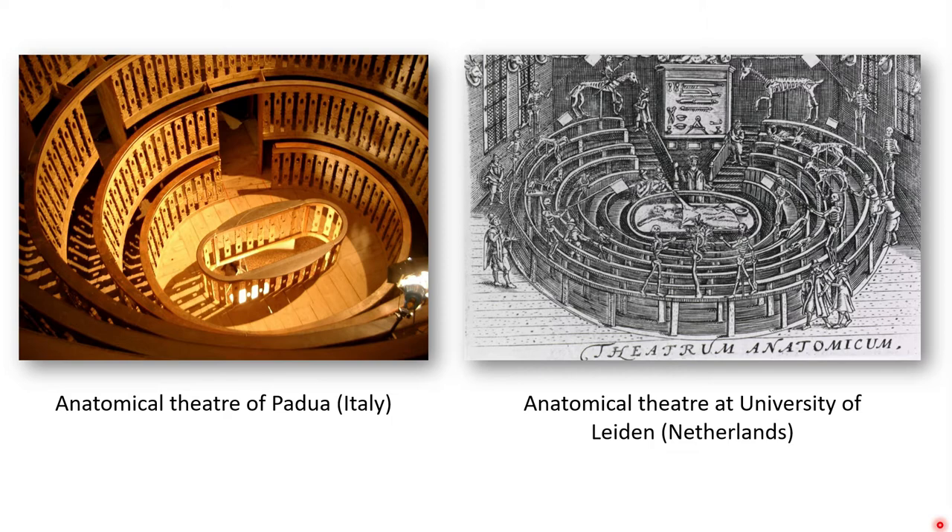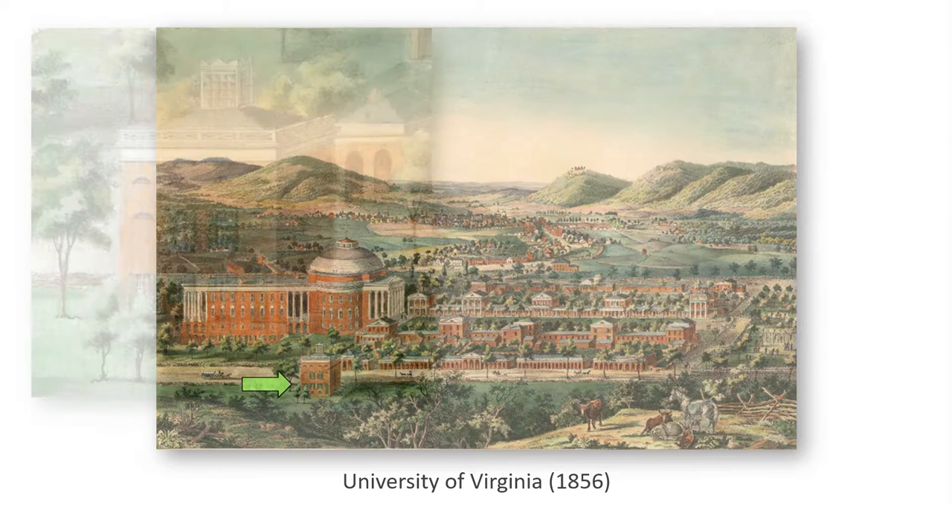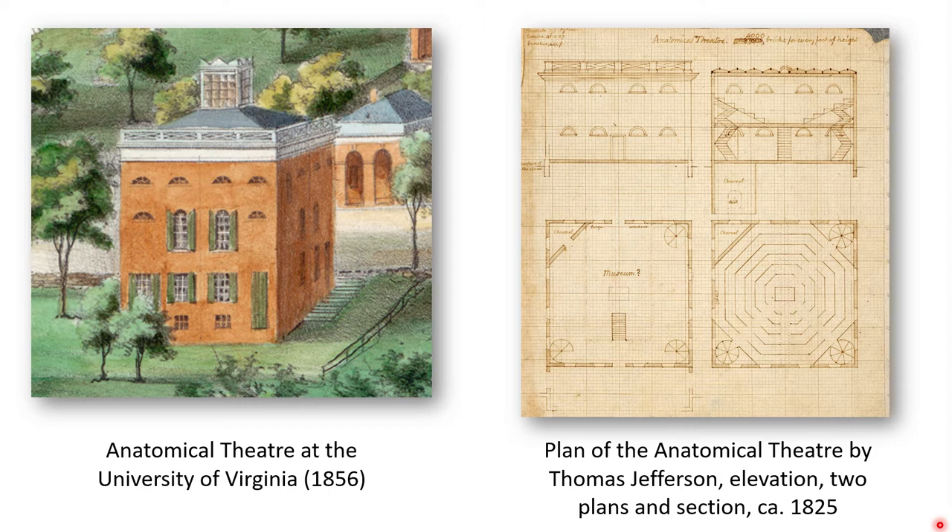While some may consider this method of instruction barbaric, I'd like to take a tangent and tie in some local connections to this type of anatomical theater, specifically at the University of Virginia. If you look at this artistic drawing from 1856, you'll notice in the foreground on the left-hand side a small building — that is actually the anatomical theater of the University of Virginia. This opened in 1827 and was designed by Thomas Jefferson, fulfilling the request of anatomy professor Dr. Robley Dunglison, who found the campus's original teaching facilities unsuitable for cadaver dissection and too close to his residence.